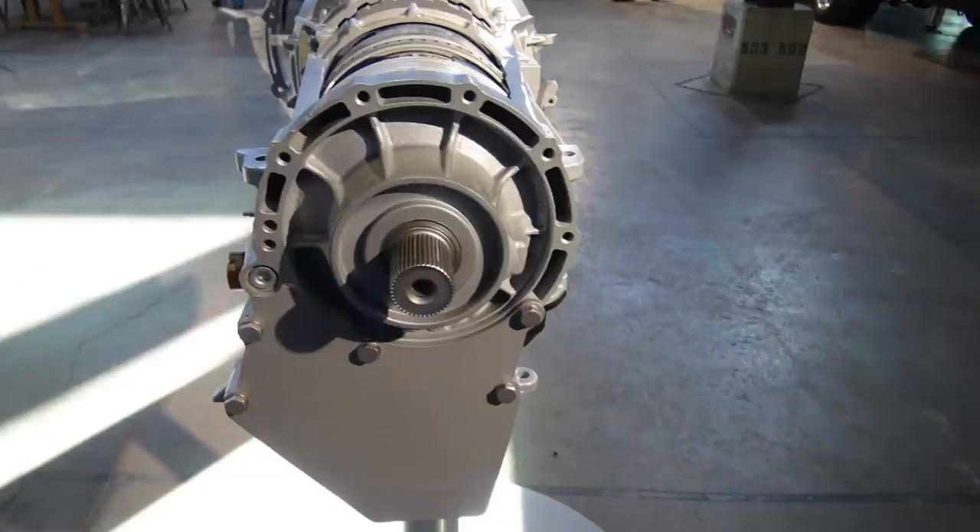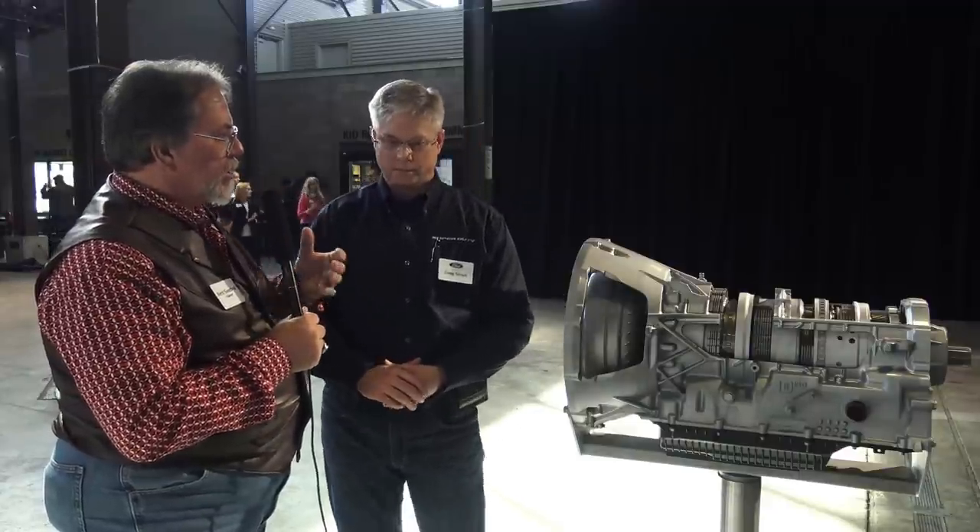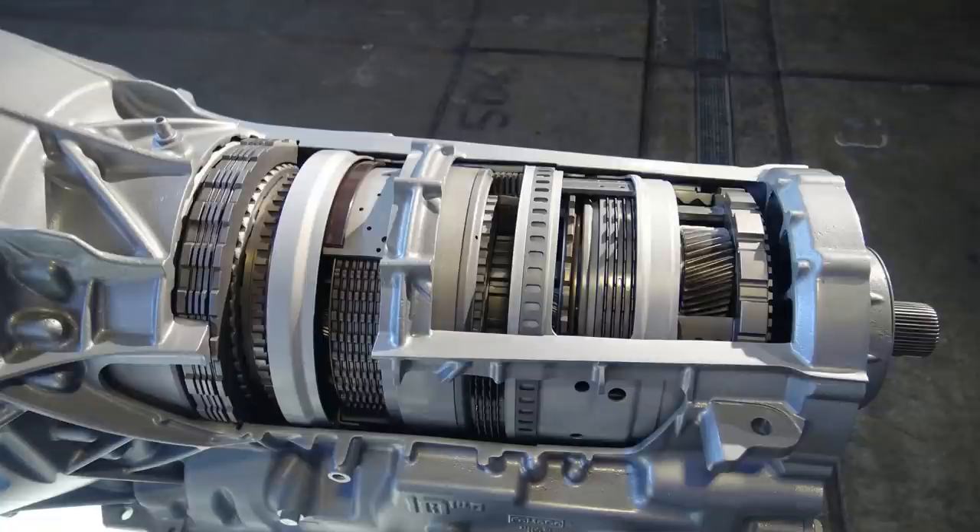Is it different between the new 7.3 V8 gas versus the 6.7 diesel? This transmission has the same architecture for all of those, with some subtle differences depending on how the vehicle is outfitted. Depending on your driveline — 4x4 or 4x2 — there might be a slightly different rear attachment. The torque converters are a little different between gas and diesel. The arrangement of clutches and planetaries is a little different between gas and diesel, tailored to the demands of the powertrain. Same number of clutches, but some clutches have fewer discs for gas than for diesel, because the diesel powertrain is almost twice as capable.